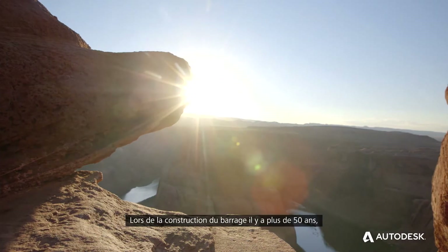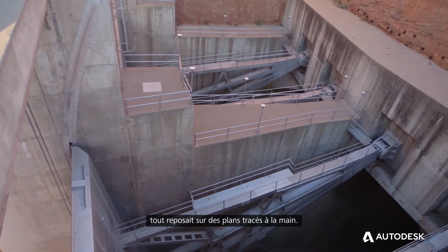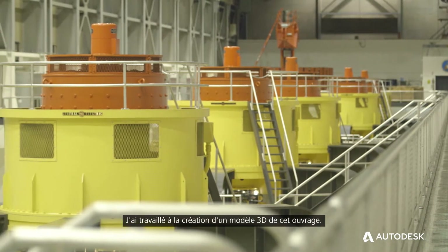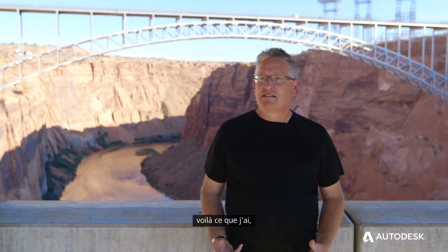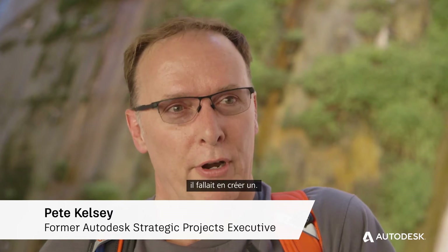When they originally built this facility 50 plus years ago, everything was done on individual hand-drawn drawings. One of the things I've been working towards is to create a 3D model of this facility. I took this need to Autodesk and said, this is what I've got, can you help us? If we don't have a computer model of all this stuff, how do we create one?